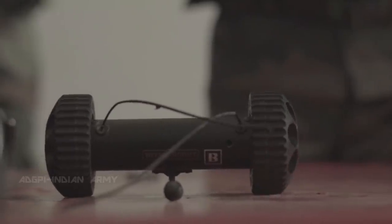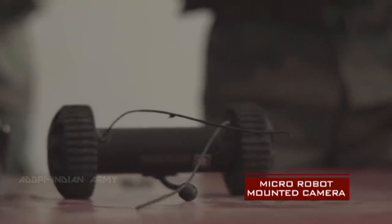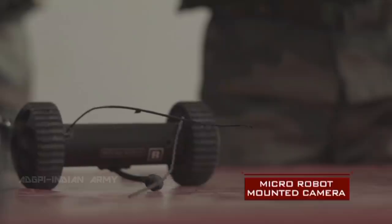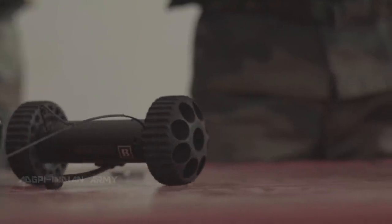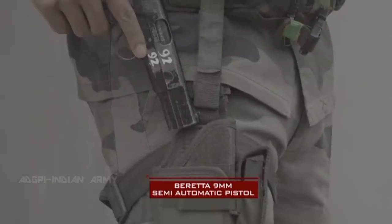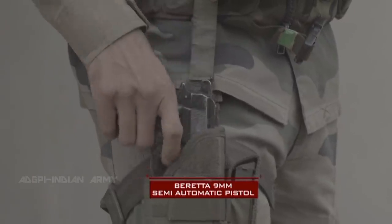The Recon Scout is a micro-robot-mounted camera, ideal for reconnaissance in high-risk situations. A sidearm is essential — the Para-SF back the iconic Italian-made Beretta 9mm semi-automatic pistol.